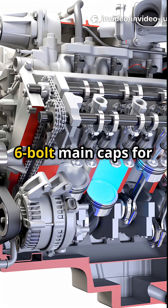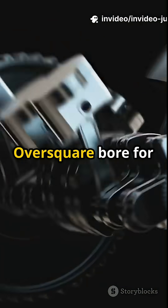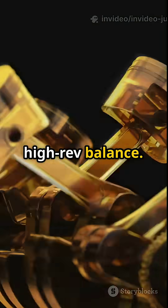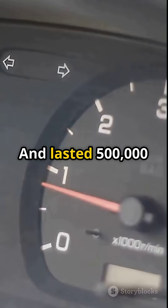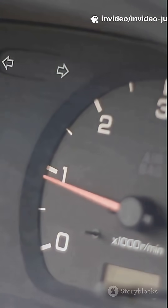All-aluminum block and heads, 6-bolt main caps for bottom-end strength, forged steel crankshaft, over-square bore for high-rev balance. It redlined at 6,000 RPM, ran buttery smooth, and lasted 500,000 miles with just oil changes.